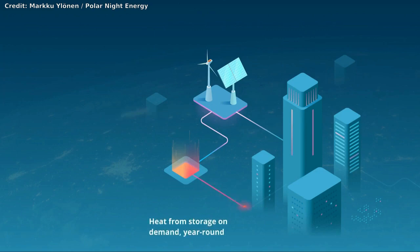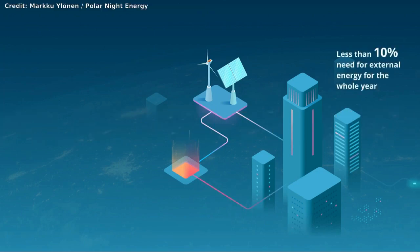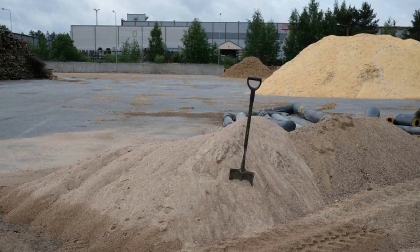Finnish researchers from Polar Night Energy have come up with a different kind of energy storage. They convert electricity to heat and store it for later use, using sand as the storage medium, which leads to safe operation and a natural balance in the storage cycle.